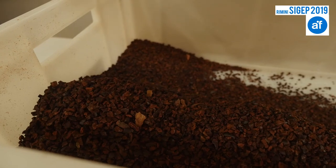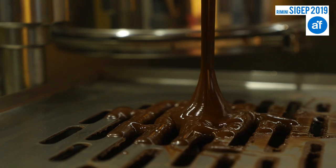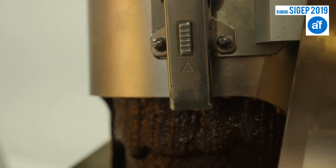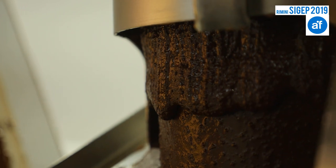Regarding our top products, in cacao bean processing we have all the machines starting from the cacao beans — we do the roasting, the winnowing, the grinding, and also conching to make the final chocolate. We focus very much on easy-to-clean machines, as this is a very important point for our customers, and we make a lot of innovations regarding this.